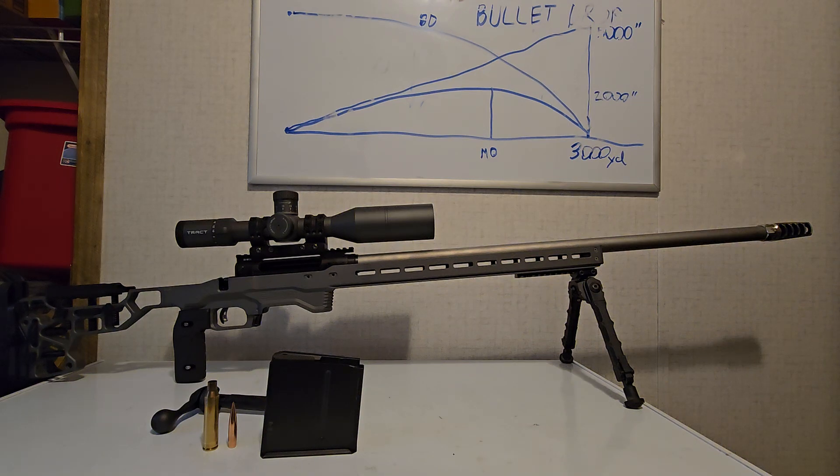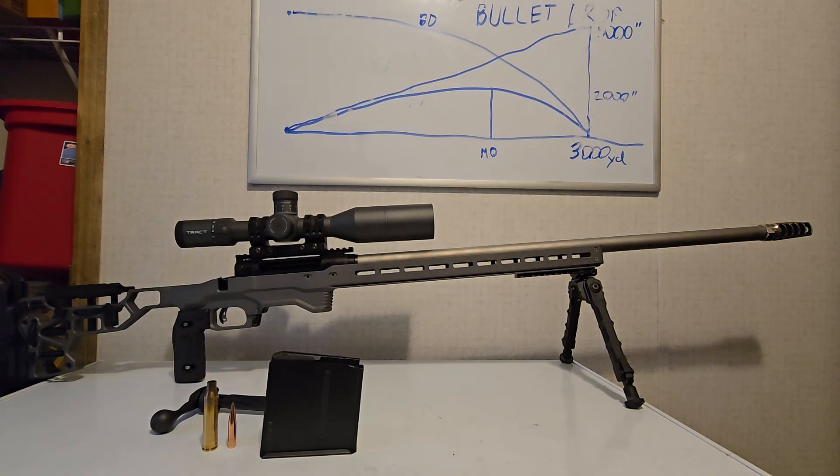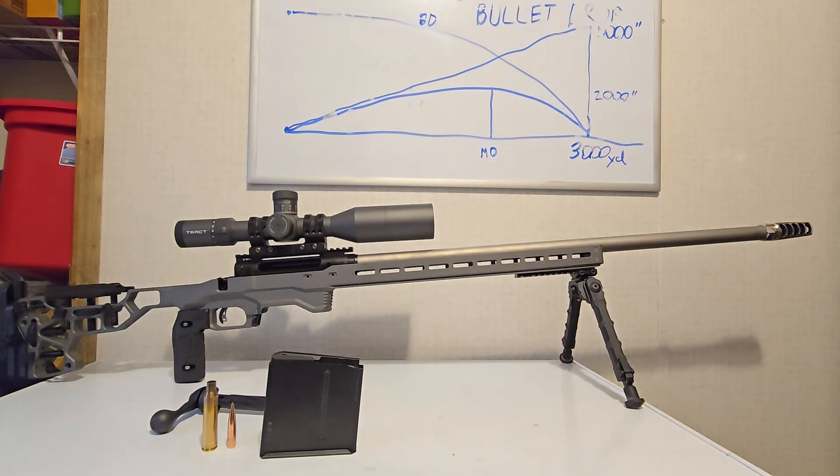While on the subject of the 338 Lapua and trying to get some good precision out of it, the factory Burger ammunition, when I chronographed it, had a pretty big extreme spread — it was like 70 feet per second. I expected better than that. If I'm going to buy premium grade ammo, I want it to perform better than 70 feet per second. I would expect 50 or less, maybe 40 or less, for spending that kind of money.